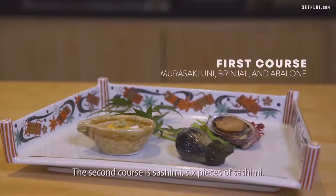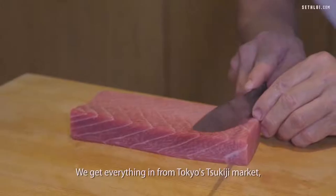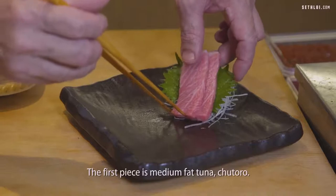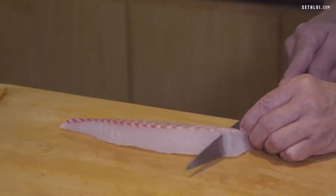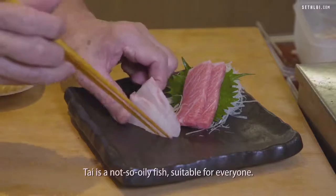The second course will be sashimi — six pieces. Everything came from Tokyo Tsukiji Market, the biggest fish market in the world. It will be a medium fat tuna, Chutoro. The second one we call Tai — in English, Sea Bream. Tai is not so oily a fish, suitable for everyone.